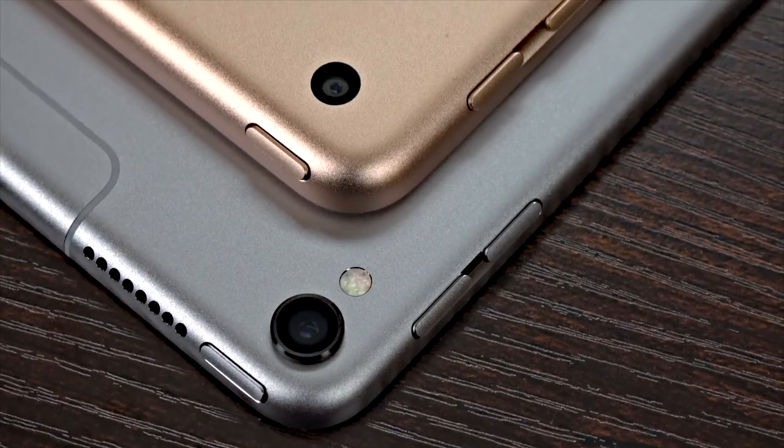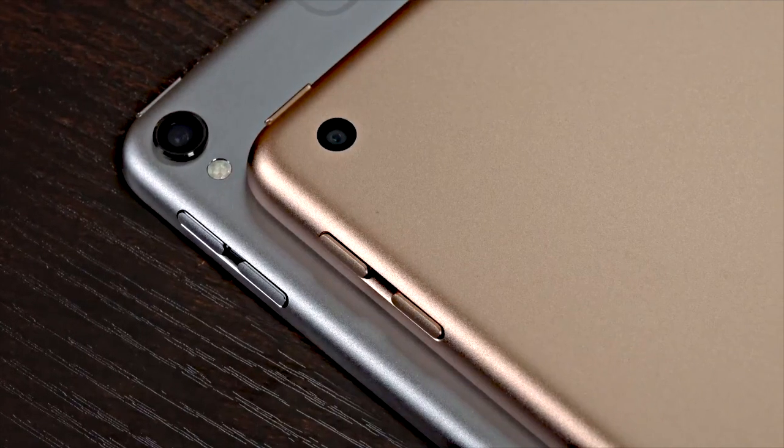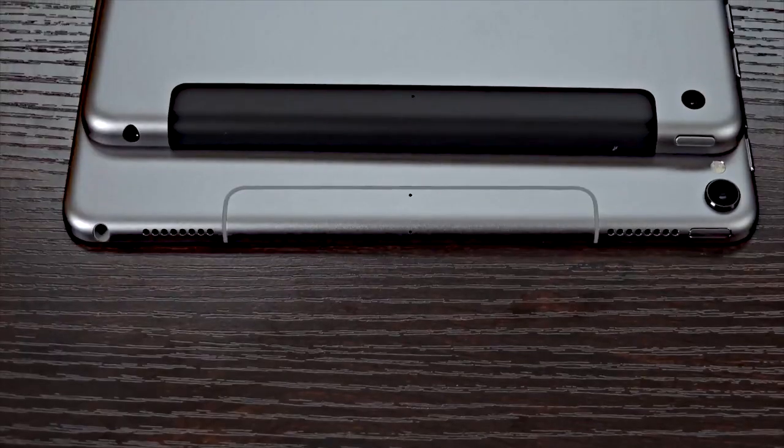Links on where you can find this gem of an iPad are in the description below. The 2018 6th generation iPad is part of the entry-level iPad lineup. It is meant for normal everyday use. Given that it was introduced about 4 years ago, it has the outdated large bezel design with a home button.